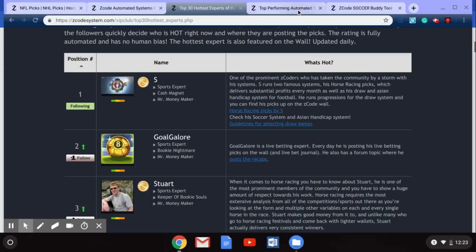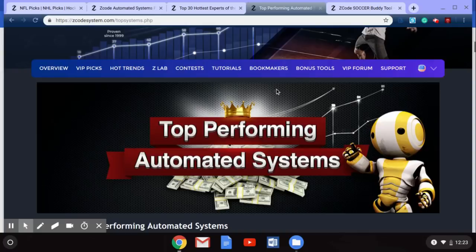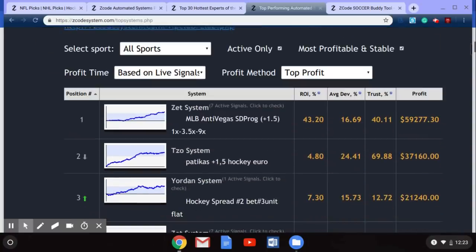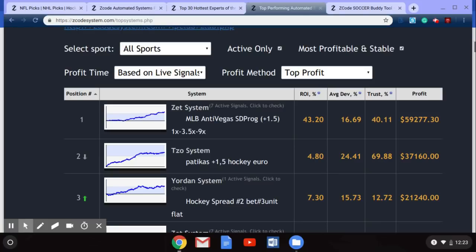Now let's check out some of the top performing automated systems. I've clicked on my tab and it's bringing us to the top performing automated systems for the month of May. Right now major league baseball is in full swing, and soccer is going into the end of the season with title races in the English Premier League as well as the Champions League final on June 1st. Those are two of the sports you're going to want to follow with Z Code System's automated systems.